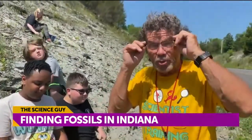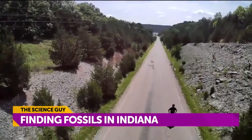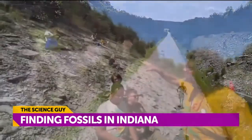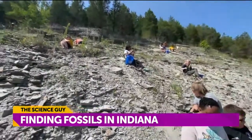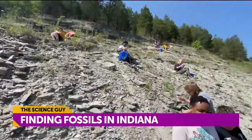So we're at the road cut here in Brookville, Indiana, close to Brookville Lake, and the highway department has made the digging easy for us. In this road cut, all these students are looking in Ordovician age period rock to find these fossils. And here's some of my young paleontologists right here.